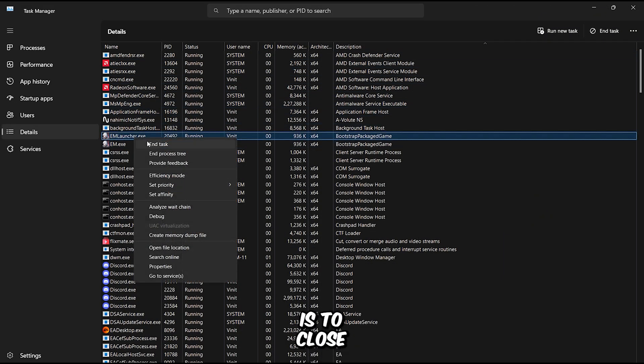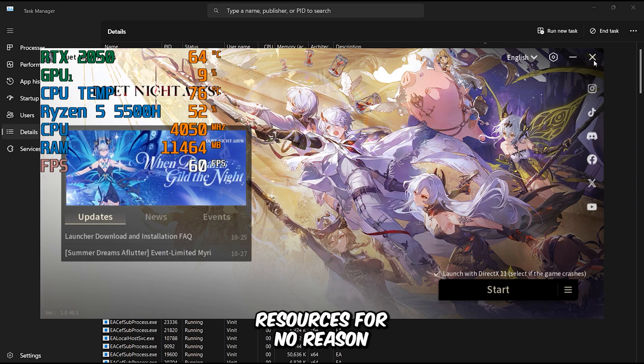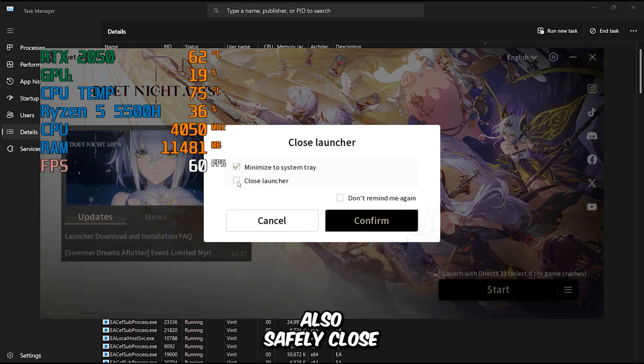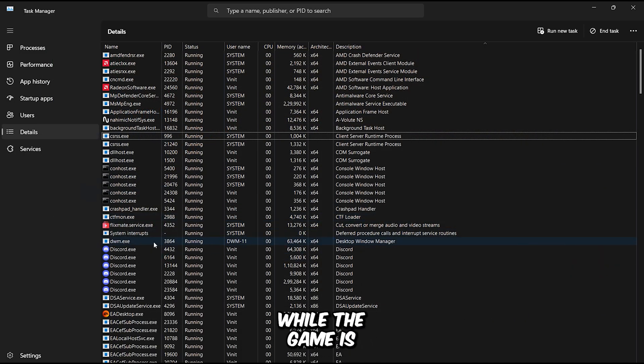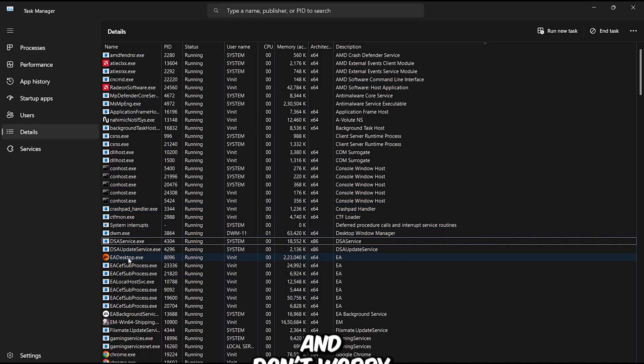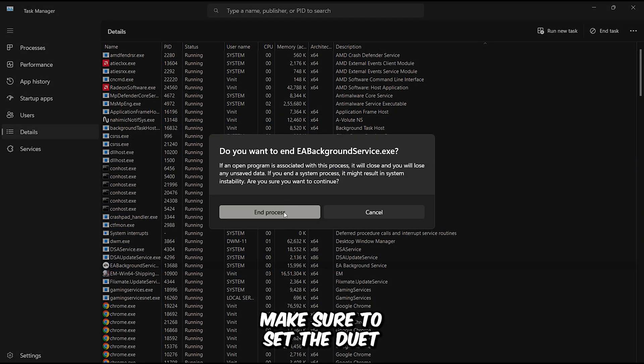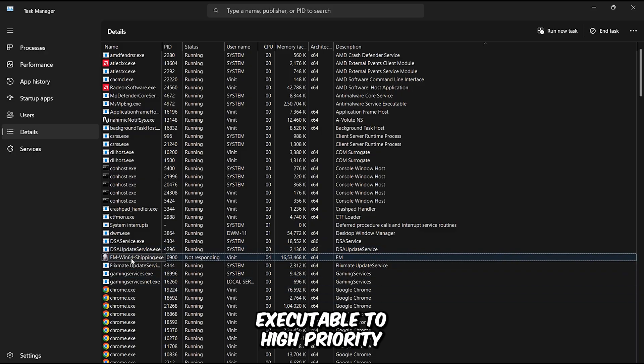The final step is to close all unnecessary background apps that are running and eating up system resources for no reason. You can also safely close the game's launcher while the game is running, since the launcher itself uses a lot of memory and CPU power — and don't worry, this won't close the game. After that, make sure to set the Duet Night Abyss executable to high priority, so the game runs smoothly without resource delays.